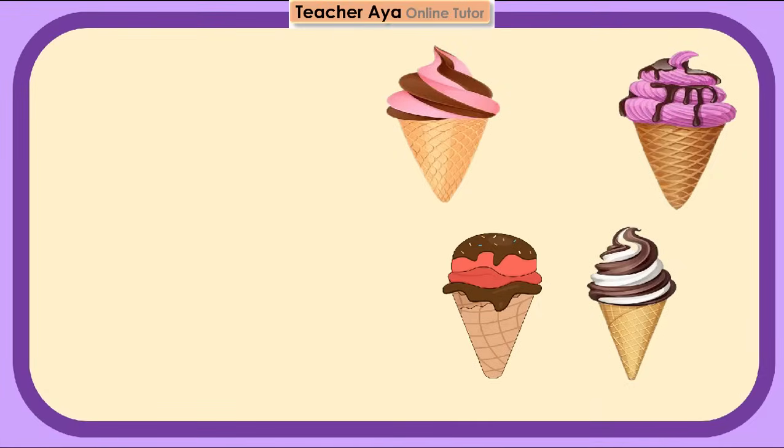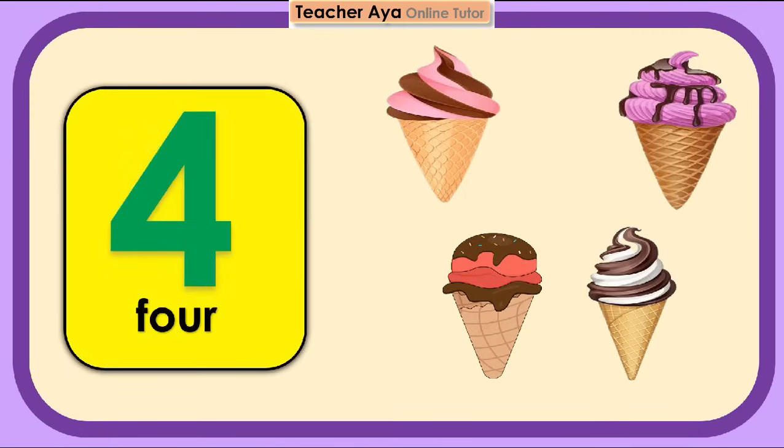1, 2, 3, 4. 4 ice creams. Try to count again, children.